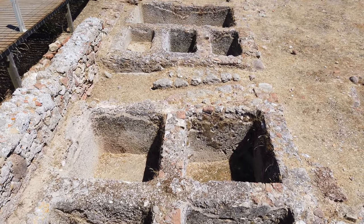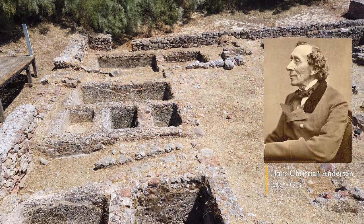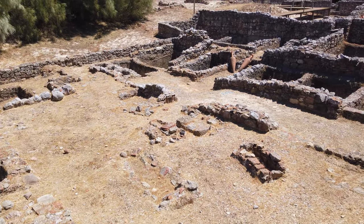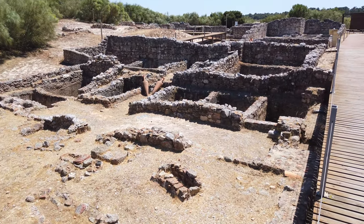In the 19th century, the famous Danish writer Hans Christian Andersen visited these ruins, mentioning it in his book A Visit to Portugal in 1866.